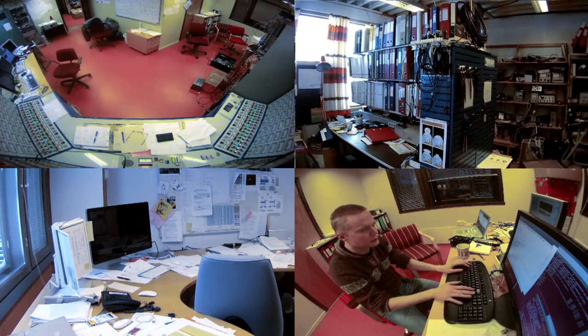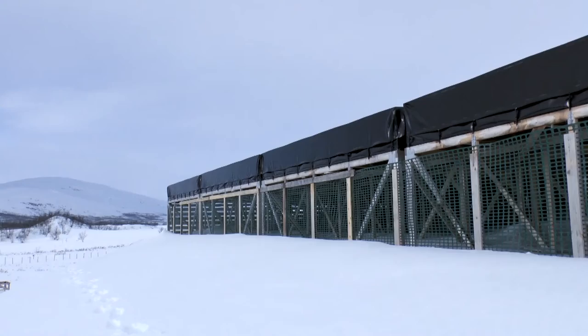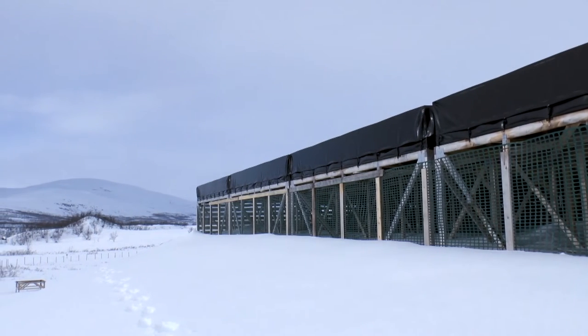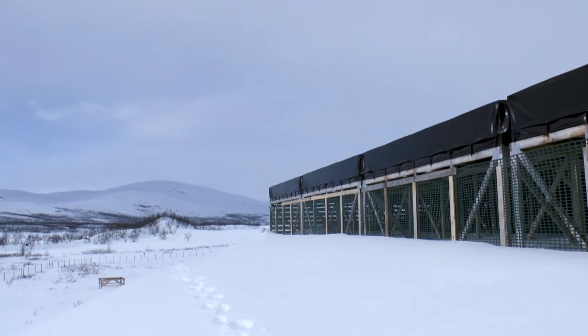By having a phased array where all the steering is done digitally — in computing or in the electronics itself — that means that there are no physical moving parts within the system. This makes them a lot more robust in an Arctic environment.